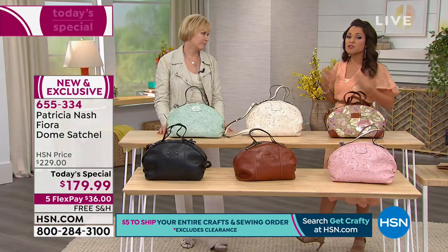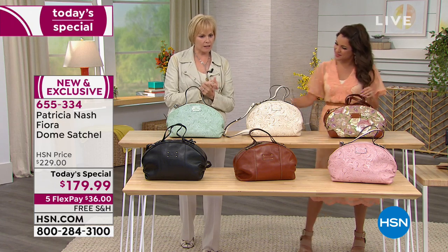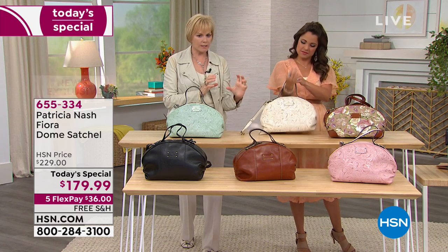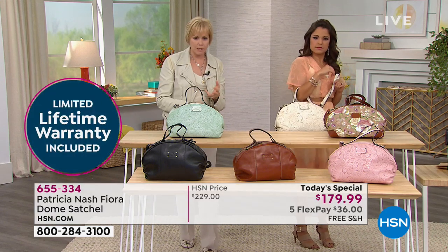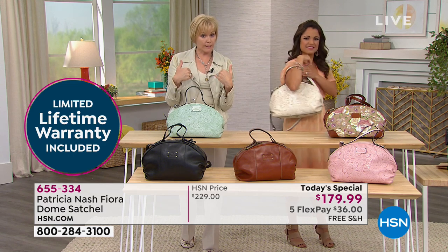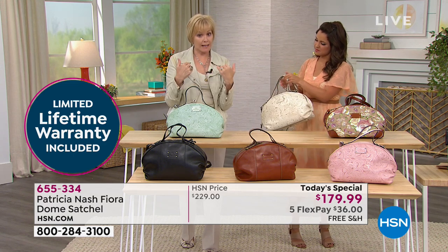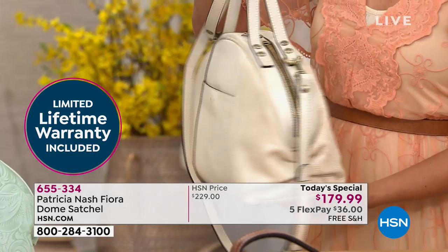Having that limited lifetime warranty shows a lot of confidence in the product. Register the bag online using the card included inside. If anything happens — a stud comes off, the zipper doesn't work, whatever — the company will have it picked up at their expense, fixed or replaced at their expense, and shipped back to you at their expense.